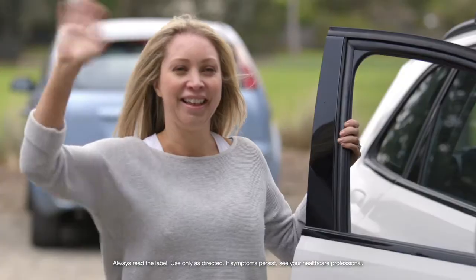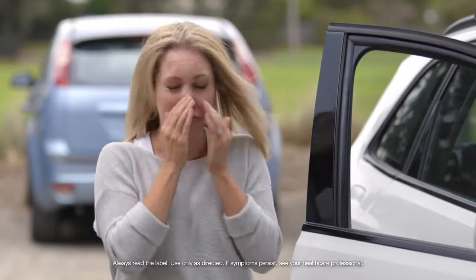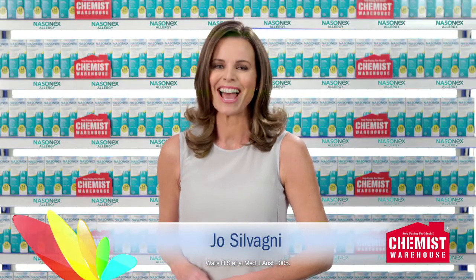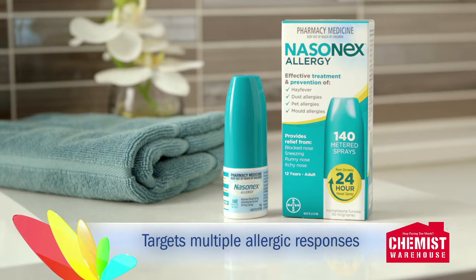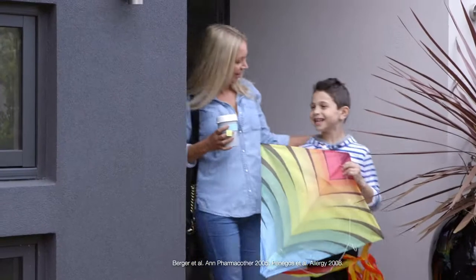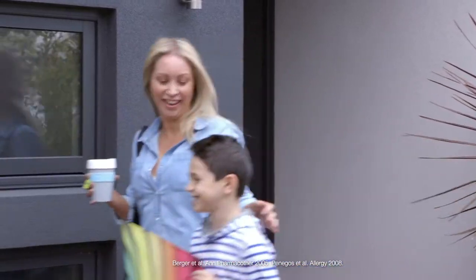Are your hay fever allergies acting up again? Upgrade from your antihistamines to a higher level of relief with Nasonex Allergy at Chemist Warehouse. It targets multiple allergic responses and is clinically proven to effectively treat and prevent hay fever symptoms, helping you get on with your day.